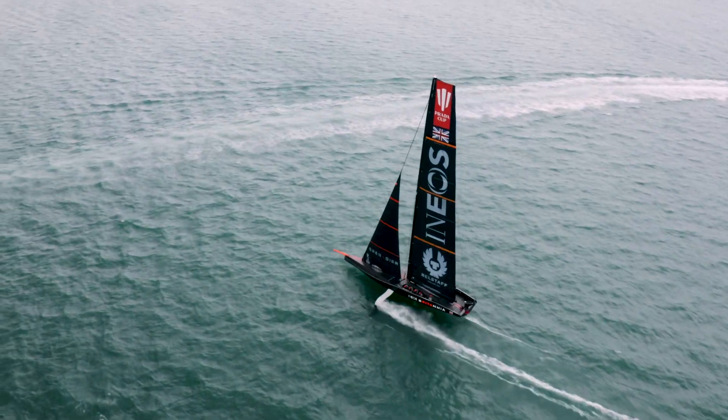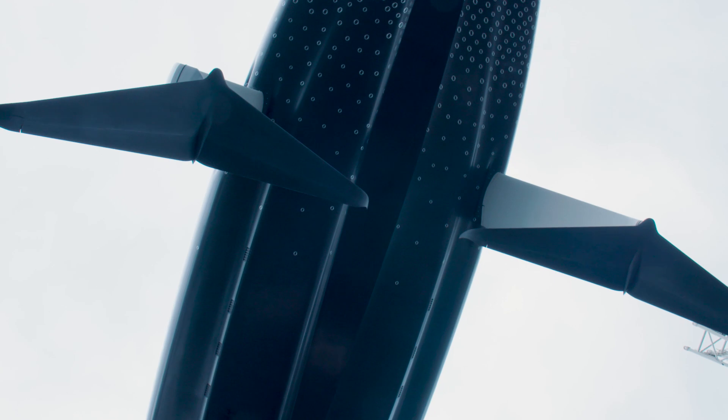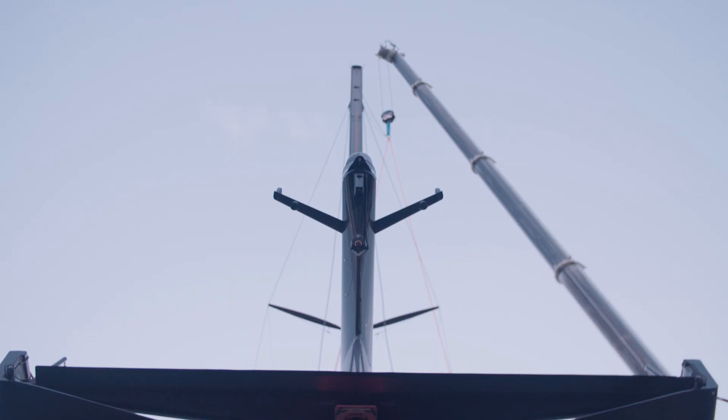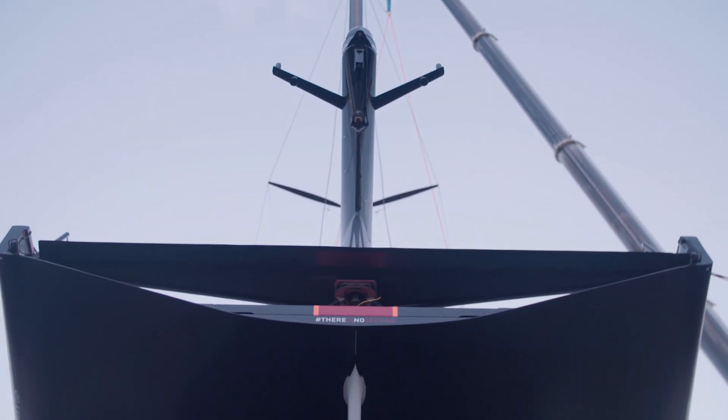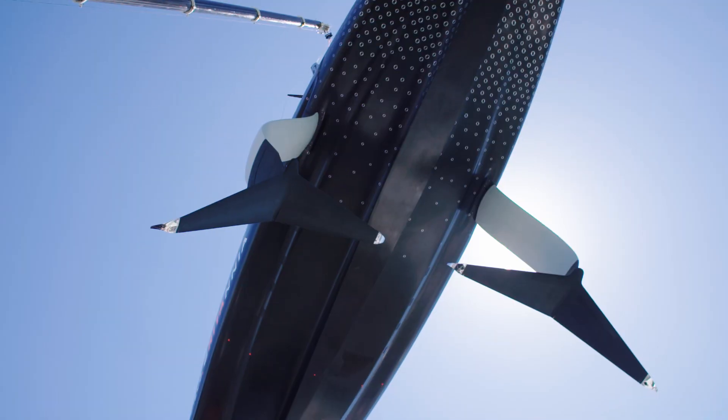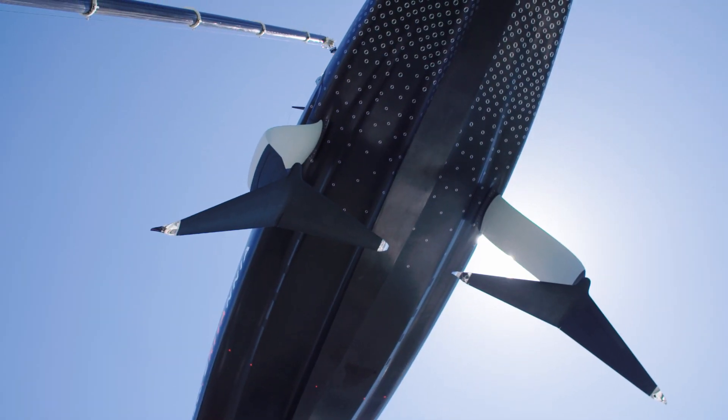The current AC-75s are very complicated and very advanced sailing boats — not comparable with anything else. The rig, the hull — from outside you don't see the complexity in there. The most complicated part are the control systems, especially the control systems for the foils. That's really very, very difficult mechanical engineering.